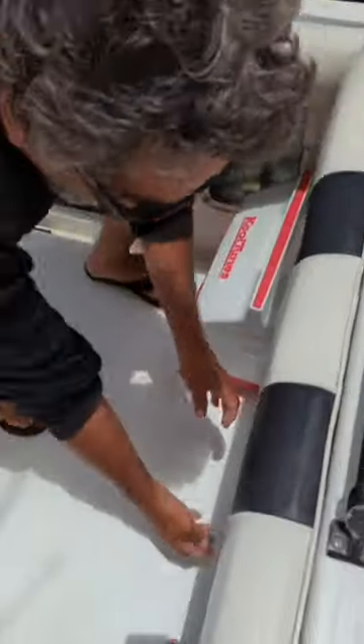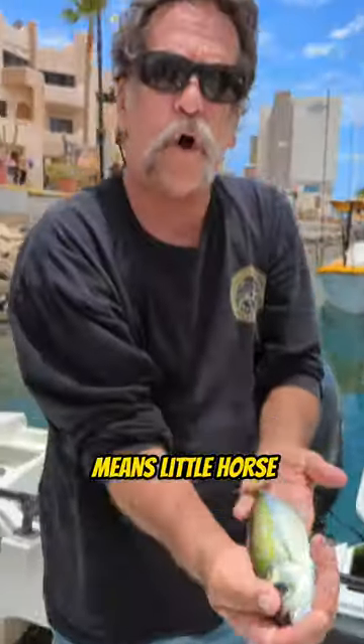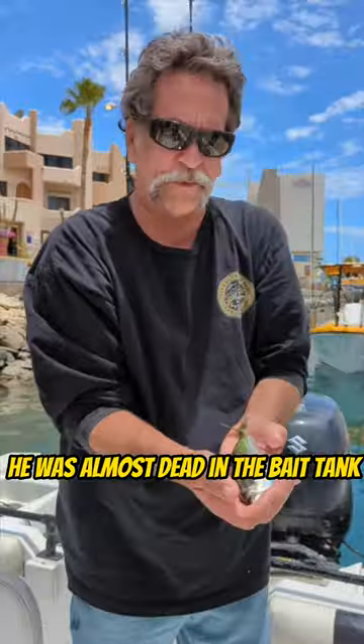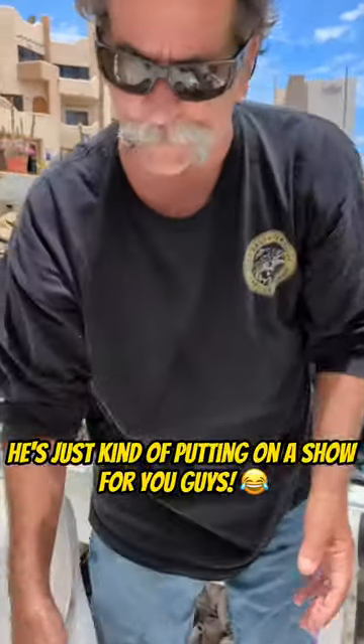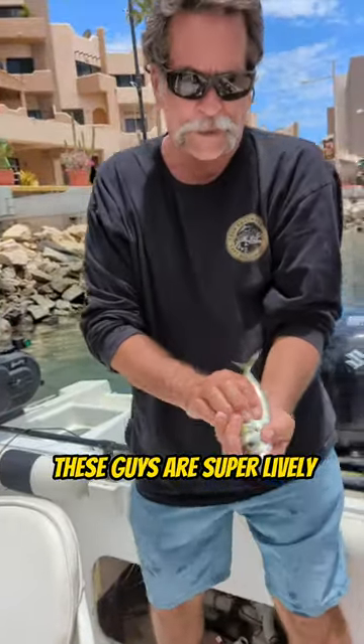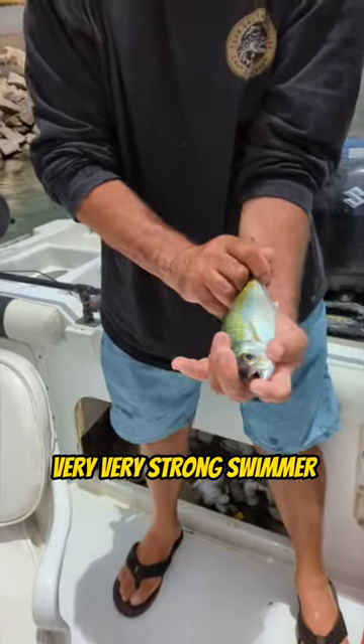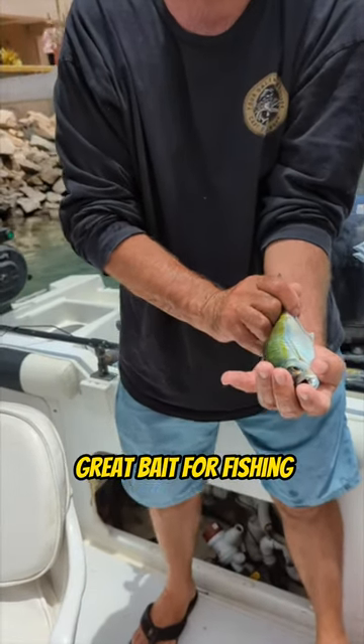Caviito means 'little horse.' This guy's almost dead — he was almost dead in the bait tank, he's just kind of putting on a show. These guys are super lively, super good bait down here, very very strong swimmers.